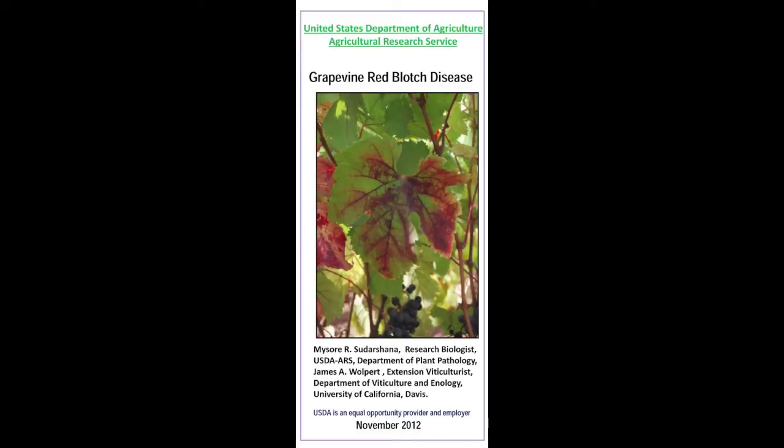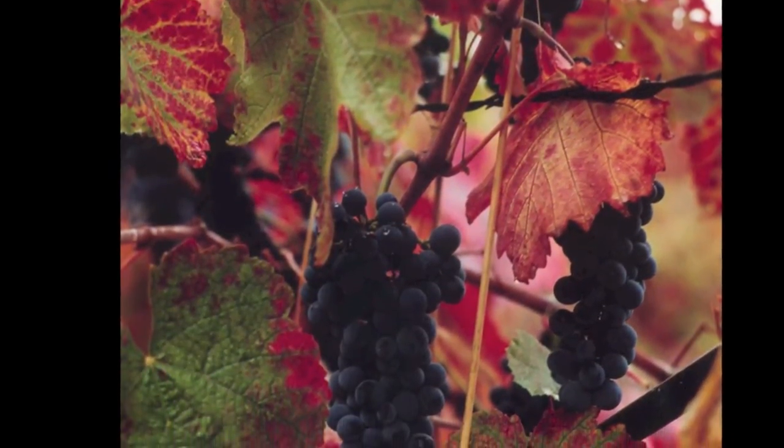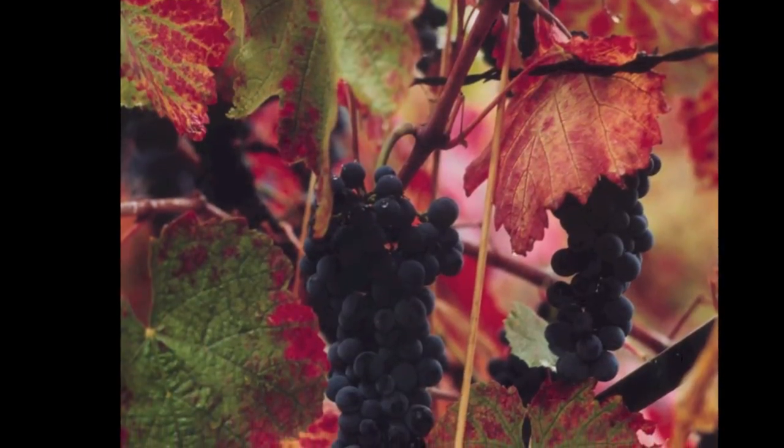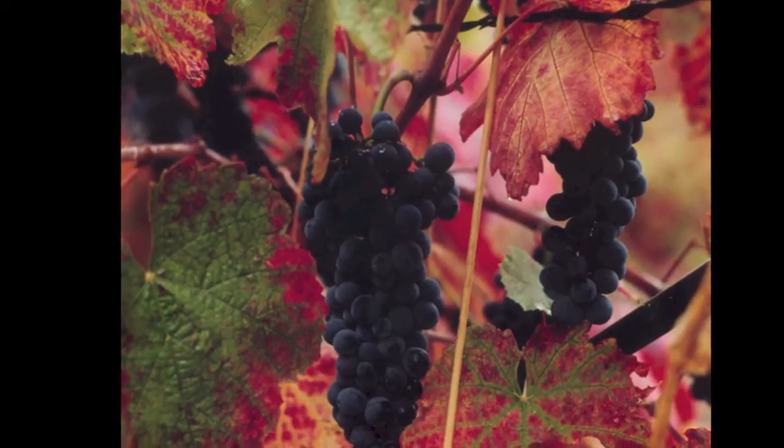Dr. Mysore Sudarshana, USDA Agricultural Research Service, has released a new brochure intended to provide guidelines to recognize and diagnose grapevine red blotch disease. The red blotch-associated virus does not appear to be of recent origin, but the disease may have escaped attention because symptoms are similar to grapevine leaf roll disease.